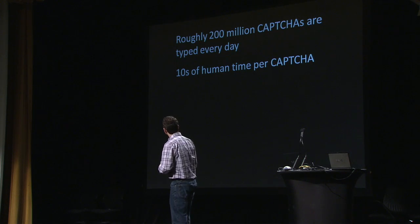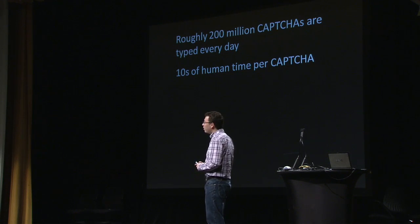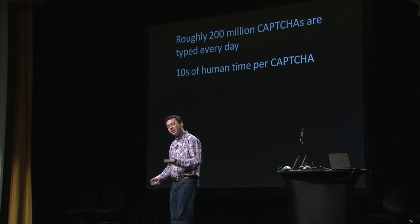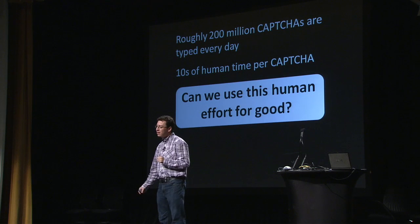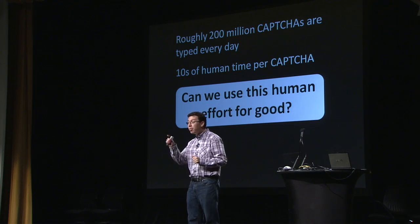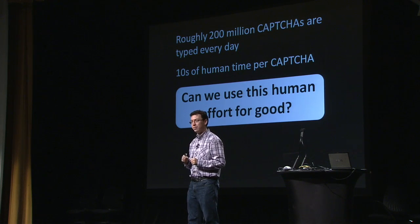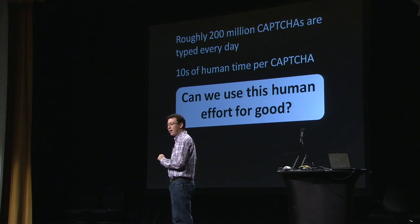We can't just get rid of CAPTCHAs because the security of the web sort of depends on them. But is there any way we can use this effort for something that's good for humanity? During those 10 seconds while you're typing a CAPTCHA, your brain is doing something amazing — something that computers cannot yet do. So is there a way to use those 10 seconds for something good for humanity?